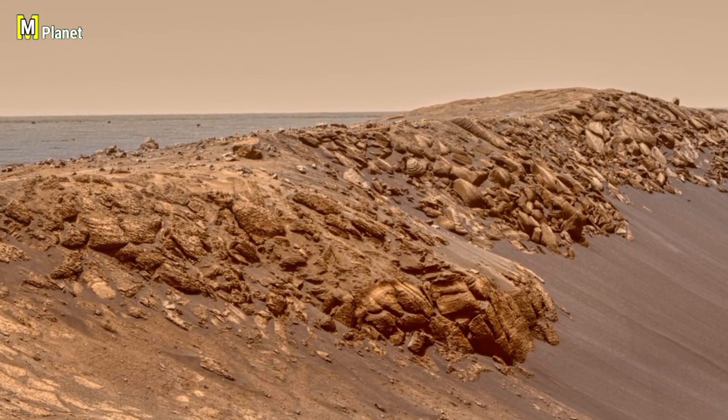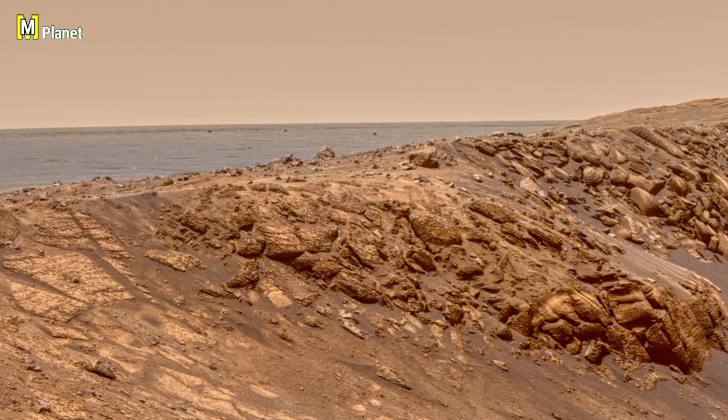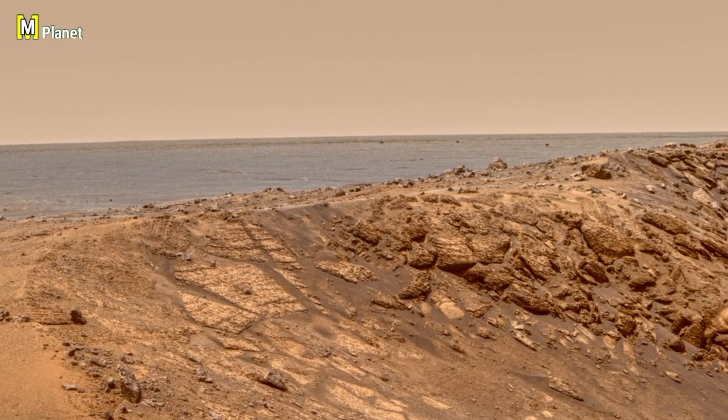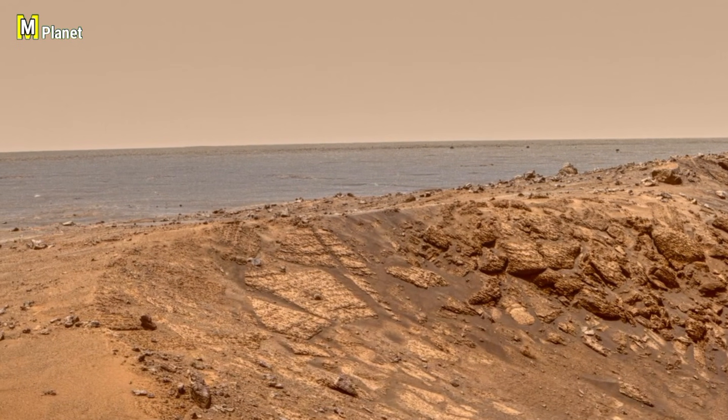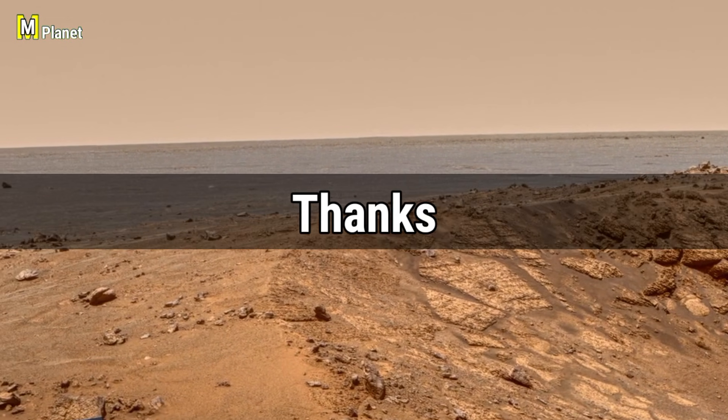Friends, we have explored some amazing moments from the Opportunity rover's mission on Mars, uncovering new insights about the red planet. Don't forget to like, comment, and subscribe for more exciting updates on Mars exploration. See you in the next video. Thanks for watching.